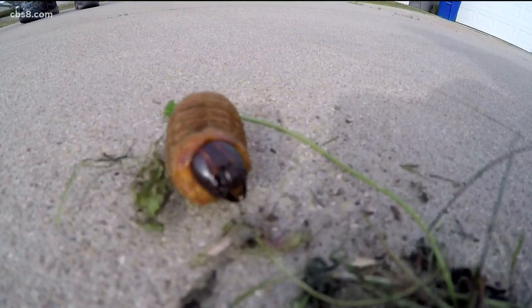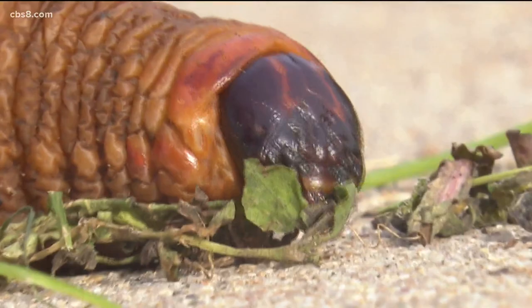Hoddle says the weevils are on the march across San Diego. It's an accelerating problem, and it's not surprising because there's so much food for these weevils. We've had a very mild and dry winter this year.